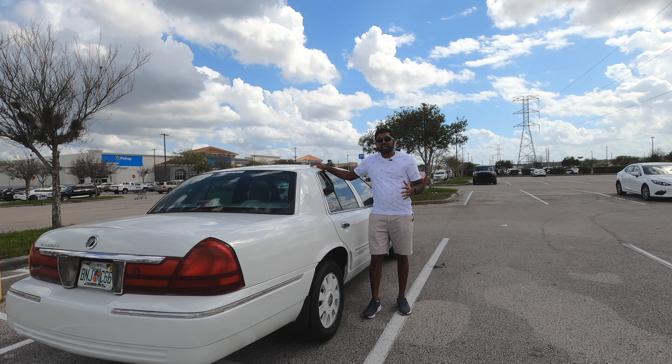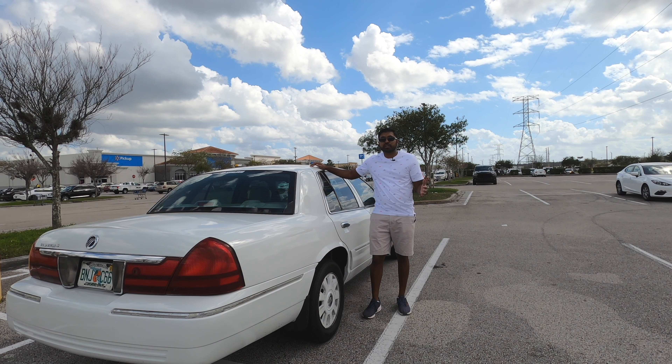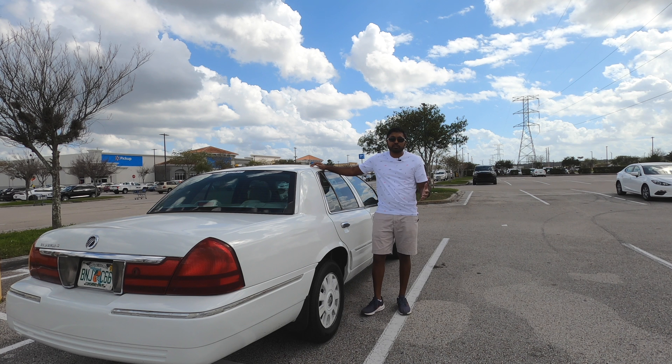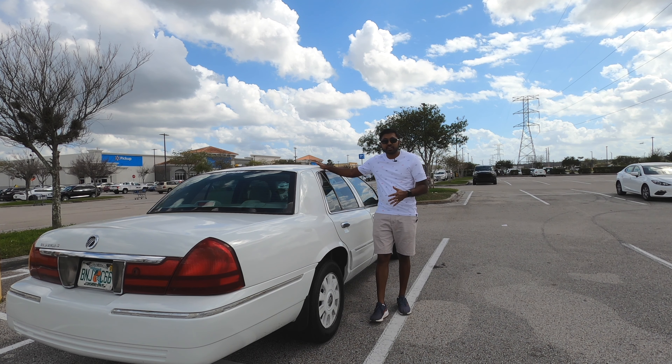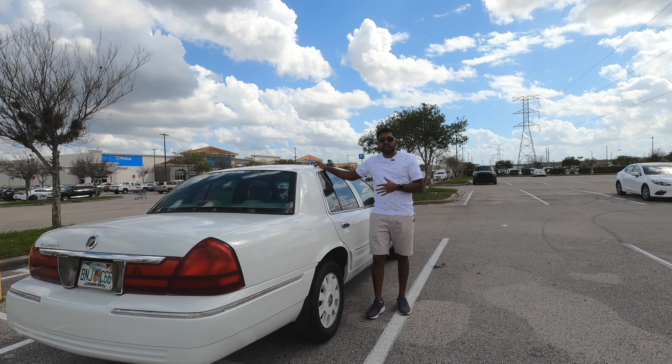It got me thinking — I should just buy a cheap used car to use while I'm here. I could do something with it afterwards, but it's better than throwing away money into a rental car. And so that's what I decided to do. This is my 2004 Mercury Grand Marquis. What's more quintessentially American than a full-size V8 rear-wheel drive, body-on-frame historic car? Let's jump into it.